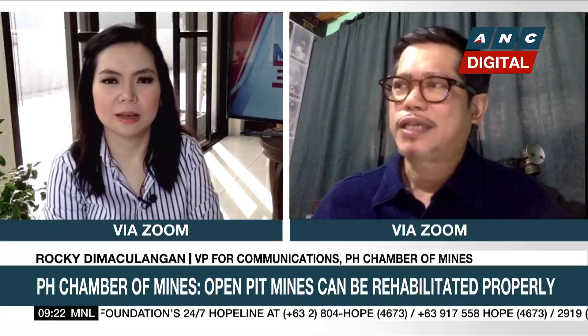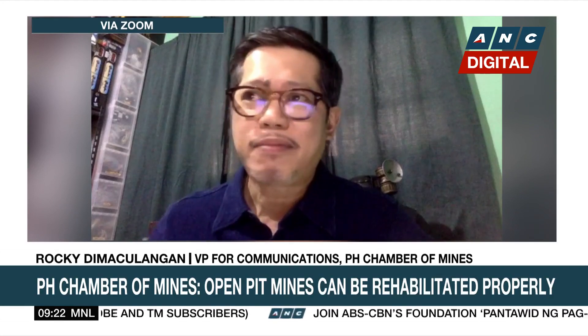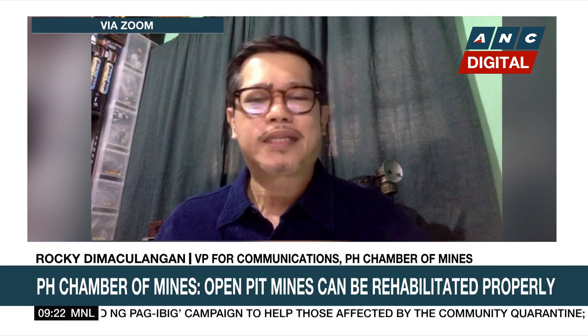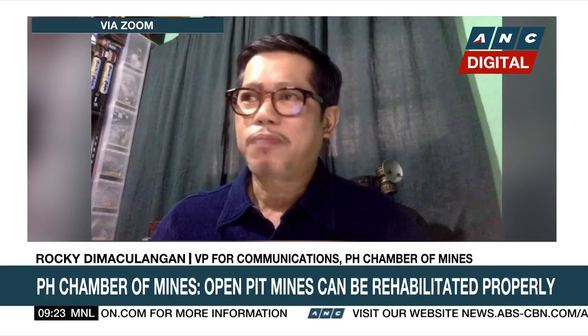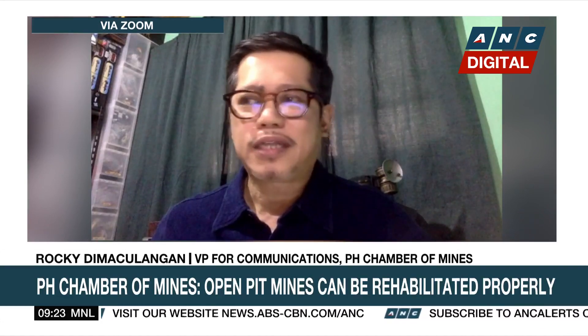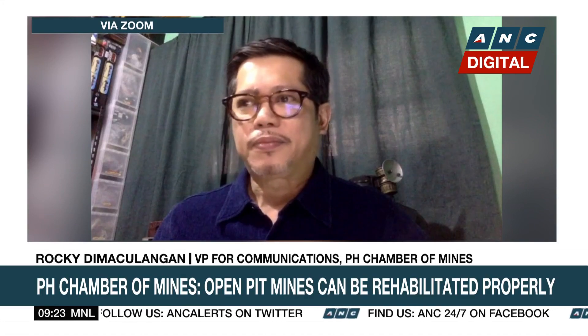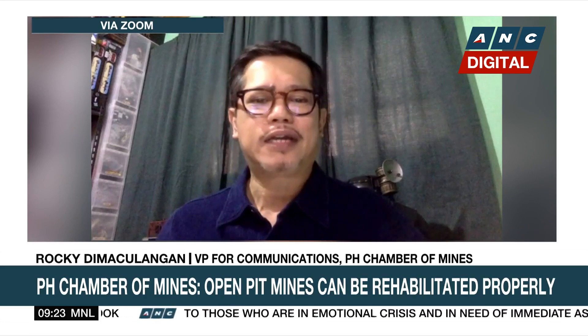Everybody agrees that mining is an essential industry. We cannot do this interview without mining — the camera, the teleprompter, everything needs mining. In fact, climate change will require power generation technologies and batteries to minimize carbon emissions, and this will require mining. Let's do an analogy: if an airplane crashes, do we close the entire aviation industry? No, because it is an essential industry. We penalize those negligent of their obligations but do not close the entire industry, because we are a poor man sitting in a pot of gold and our country badly needs the resources.